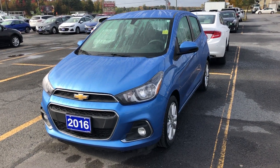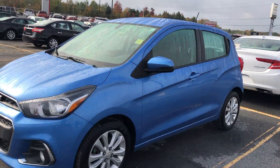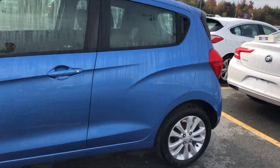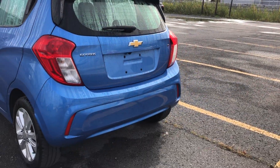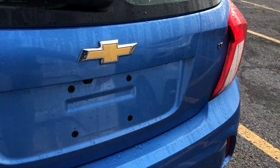Hey everyone, we're here at Seaway GM to show you another beautiful unit. It's a 2016 Chevy Spark. The vehicle's in great condition, nice baby blue in color. It is the LT, so you get a lot of standard features.